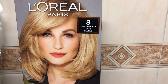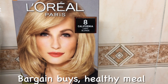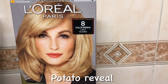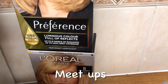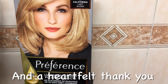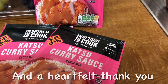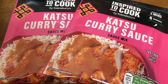I've called at Sainsbury's because I've been saving up my nectar points - I had £5 worth. I bought two of these hair colours; they were £12 each, or two for £16. And they've still got this Katsu Curry sauce at 30p, and I do like this.